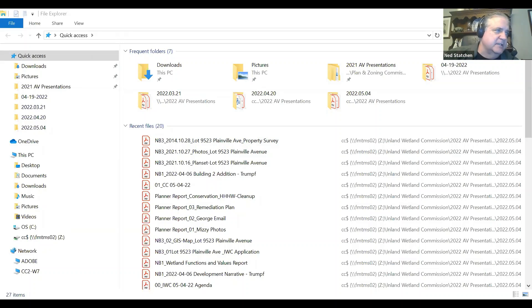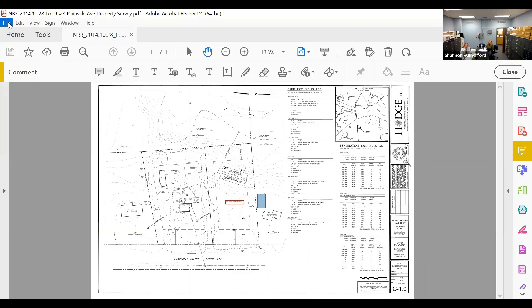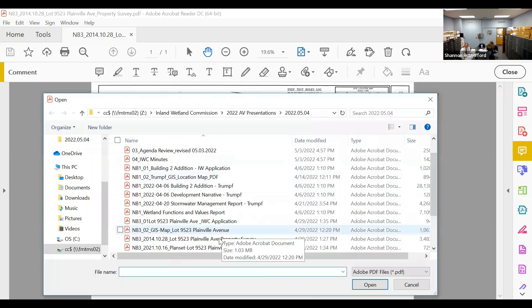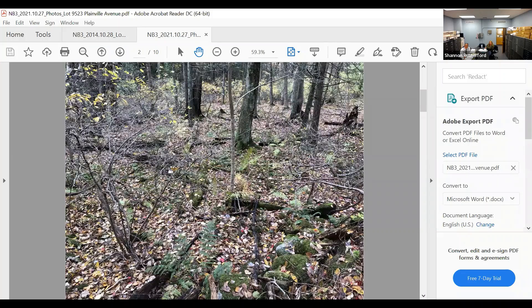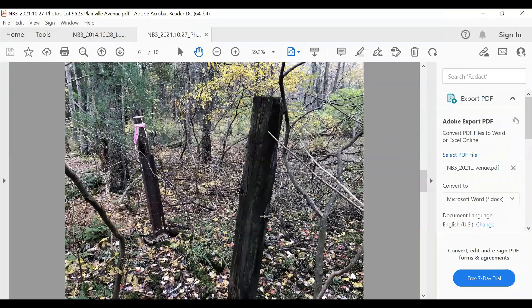Mark has no questions and notes he can now see a picture. Neil confirms he can see the photos — including the wetlands, the toe of the slope, and the wetland area beyond — and has no questions.